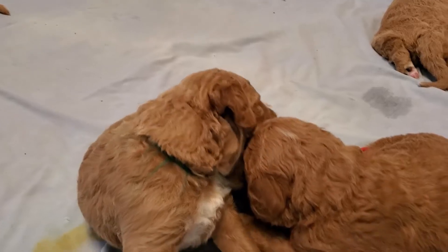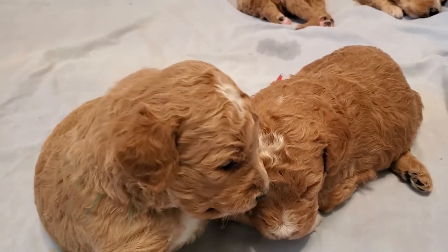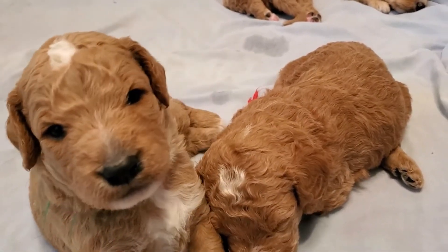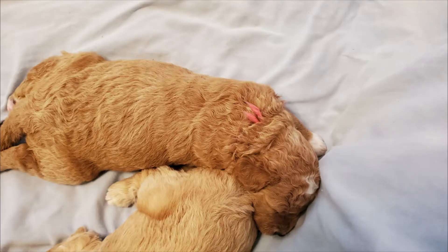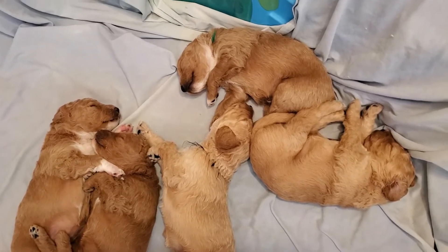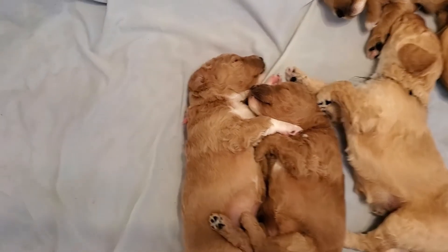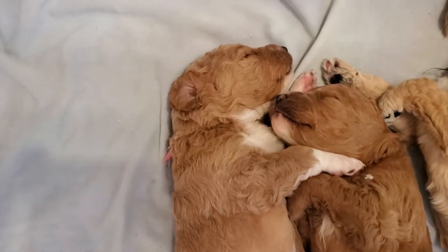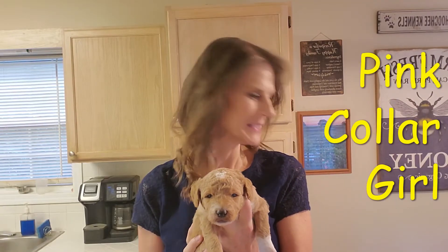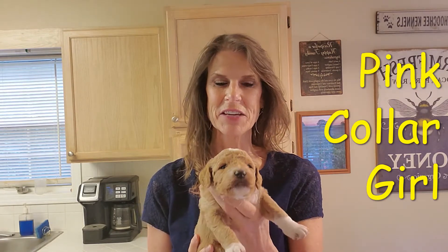Oh, you're eating her whole face! Hi, baby. Pups are three weeks old today. I got puppies busting at me already. This should be an interesting video.